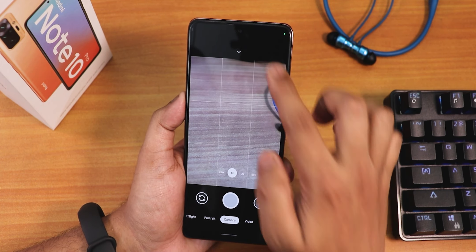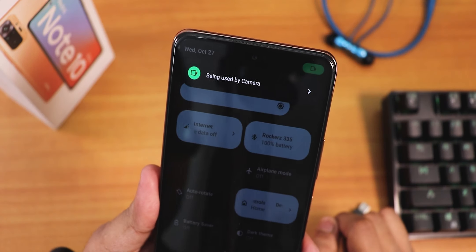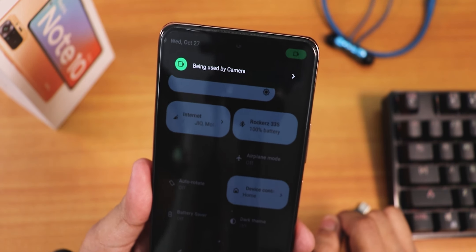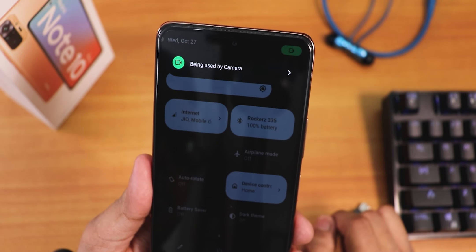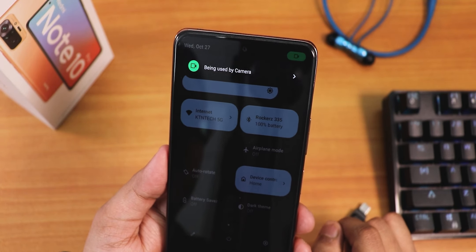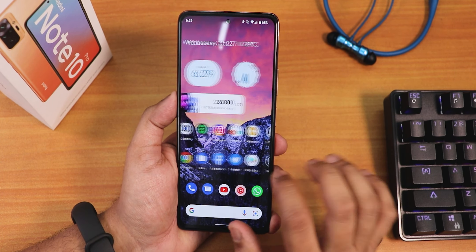When you're using the camera and tap on the indicator, it shows 'being used by the camera app' right there. This means whenever any app accesses your camera or microphone, you can see exactly which app is taking access — a great Android 12 privacy feature.